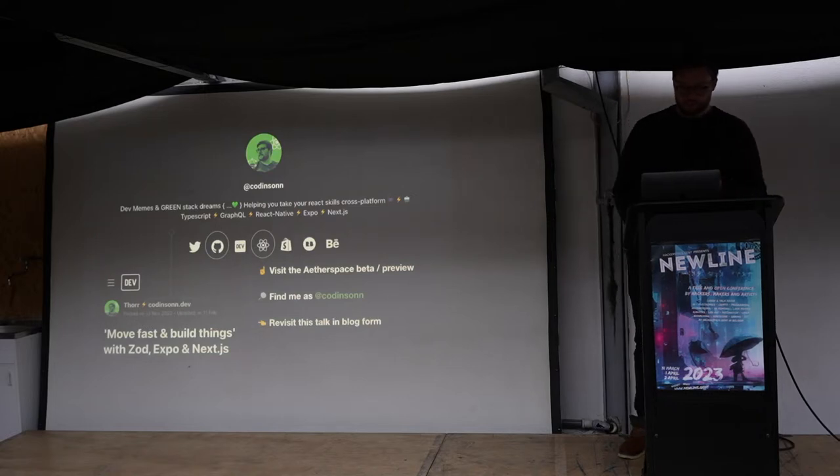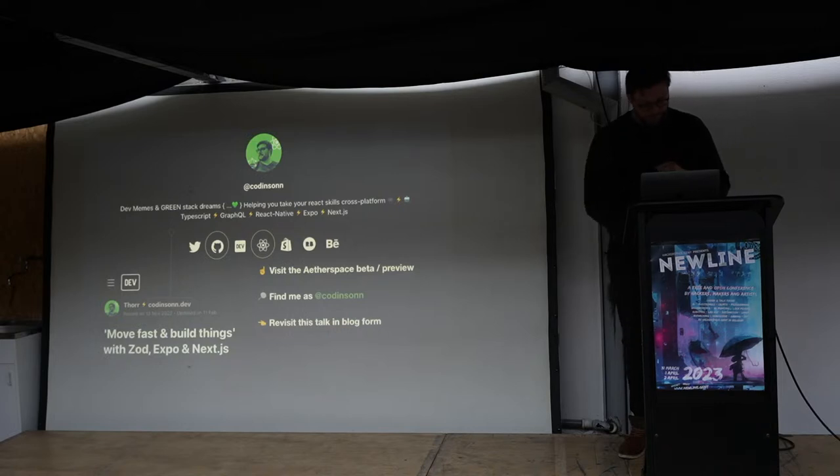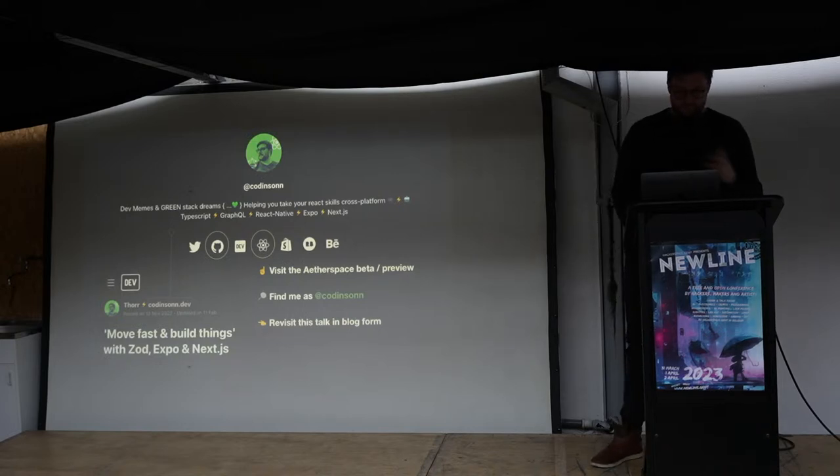You can find me as Codensen on my website. Click the GitHub or React icons to get to the beta preview AeroSpace repo. If you'd like to revisit this talk, I've also done a write-up in blog form that you can find on dev.to. Any questions?